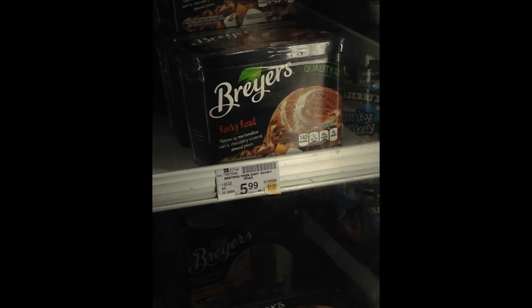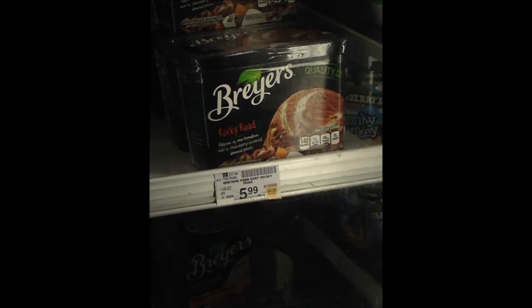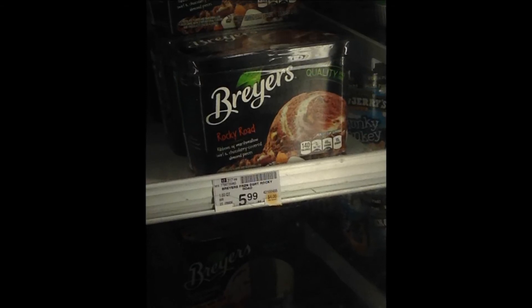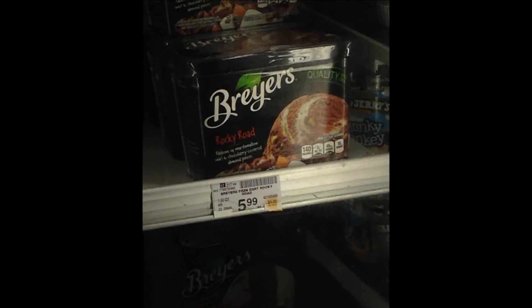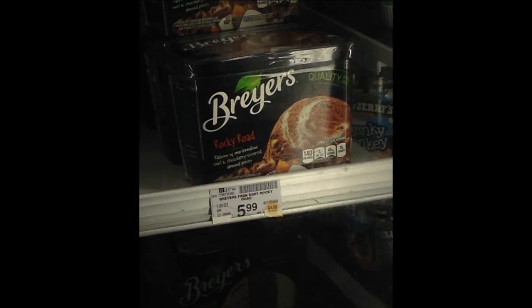The ice cream in this picture is Rocky Road. Another ice cream flavor is chocolate chip cookie dough. The difference between these ice creams is that Rocky Road has marshmallows and almonds, while chocolate chip cookie dough actually has pieces of cookie dough.